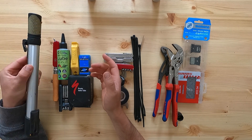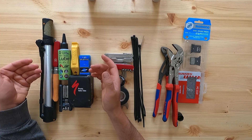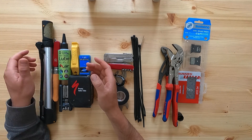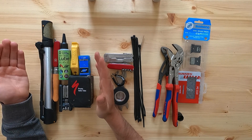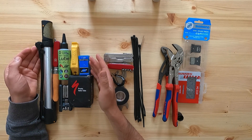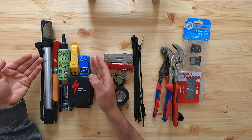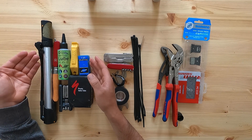Number two on the list is a pump. This is the Topeak Mountain Morph — it's quite a big pump but gives you lots of capability. You can also get a small mini pump or a CO2 inflator, but the problem with CO2 is you're limited by how many cartridges you have. I would personally go with an old-school pump, and obviously you use it to inflate your tires but more importantly as part of your puncture repair kit.